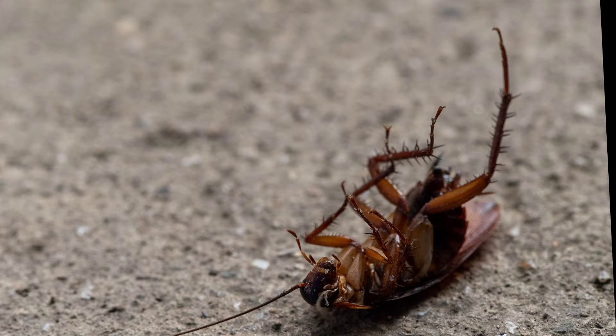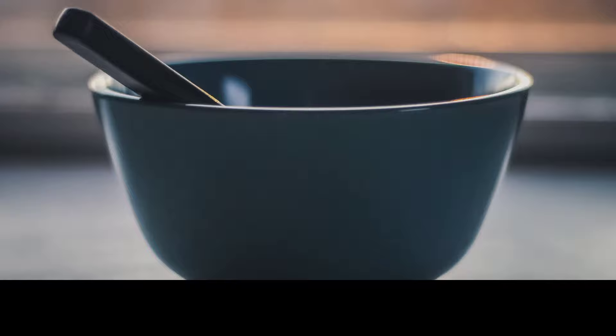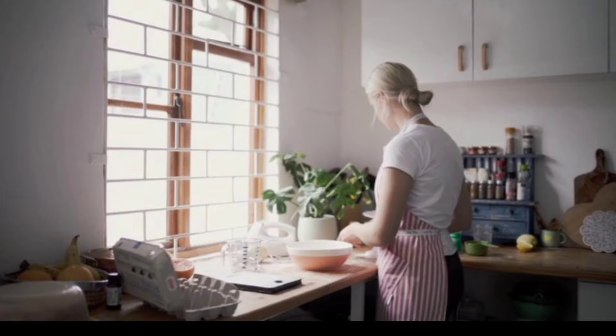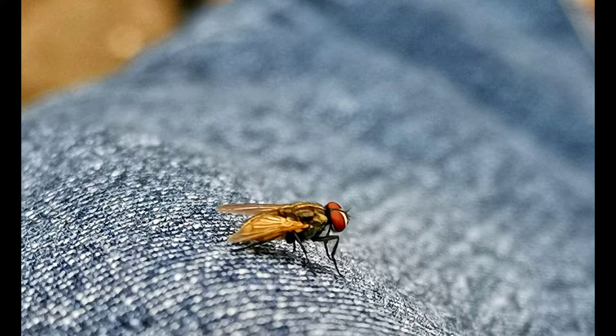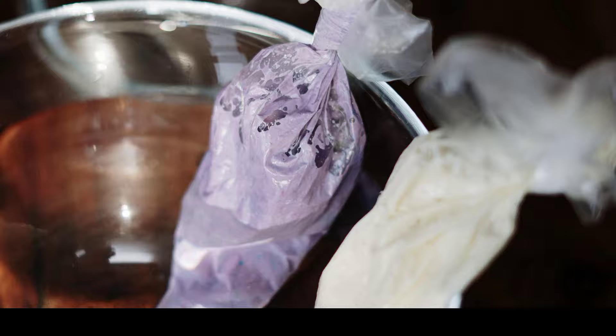4. Flies. Flies can be annoying and unhygienic, but vinegar can deter them effectively. Create a fly trap by mixing apple cider vinegar and a few drops of dish soap in a bowl. Cover the bowl with plastic wrap and poke small holes in it. Flies will be attracted to the scent of vinegar, but get trapped in the bowl due to the soapy water. Alternatively, you can hang a plastic bag filled with water, a few drops of dish soap, and slices of lemon or lime near windows or entrances to deter flies.